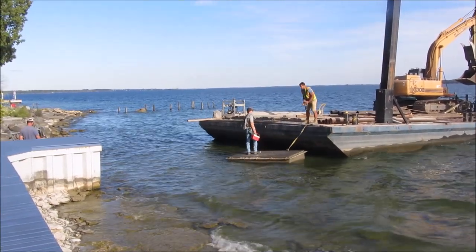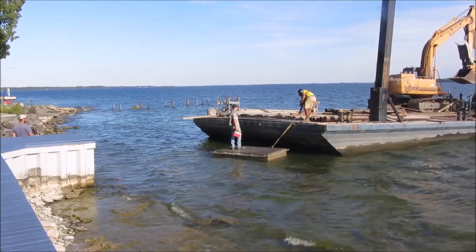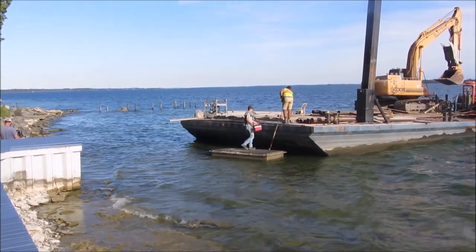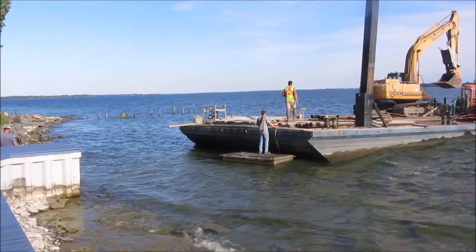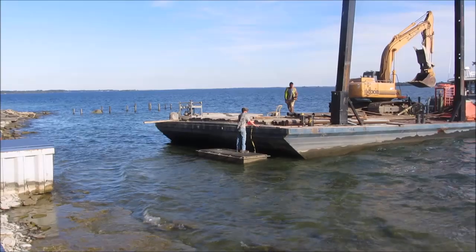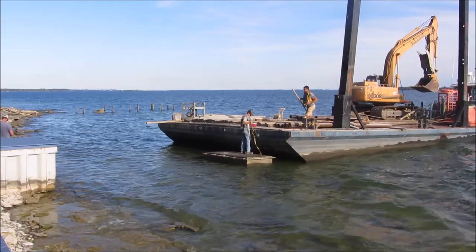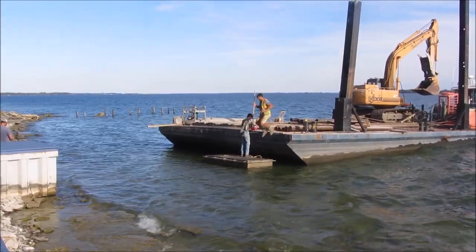The day is done and everyone leaves the barge to start the drilling the next day. The transfer to mainland is a little rocky. The long shovel makes a great paddle.